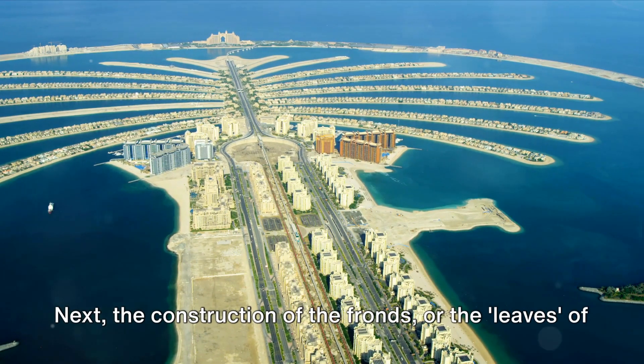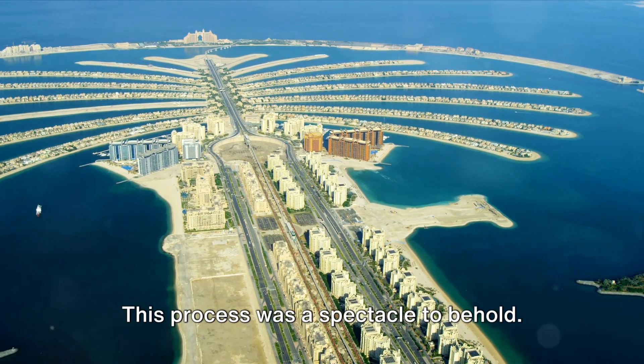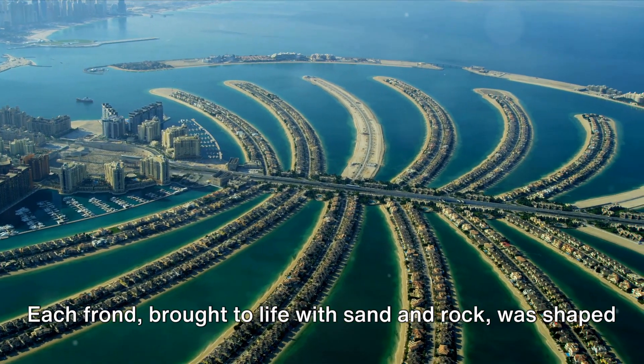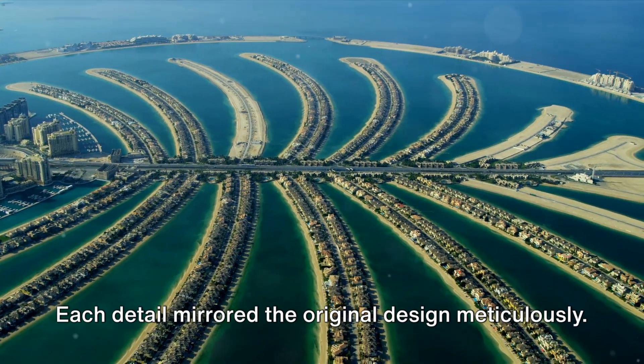Next, the construction of the fronds — the leaves of the palm — commenced. This process was a spectacle to behold. Each frond, brought to life with sand and rock, was shaped with precision, with every detail meticulously mirroring the original design.